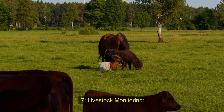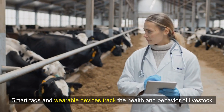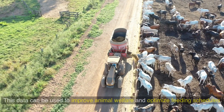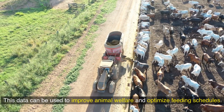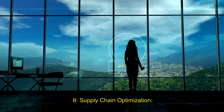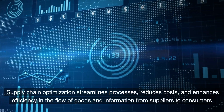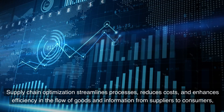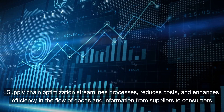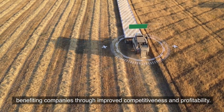Seventh, livestock monitoring: smart tags and wearable devices track the health and behavior of livestock. This data can be used to improve animal welfare and optimize feeding schedules. Eighth, supply chain optimization: supply chain optimization streamlines processes, reduces costs, and enhances efficiency in the flow of goods and information from suppliers to consumers, benefiting companies through improved competitiveness and profitability.